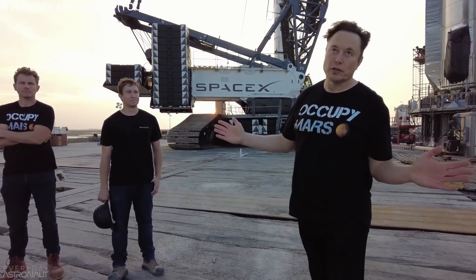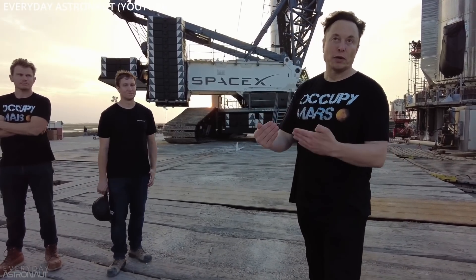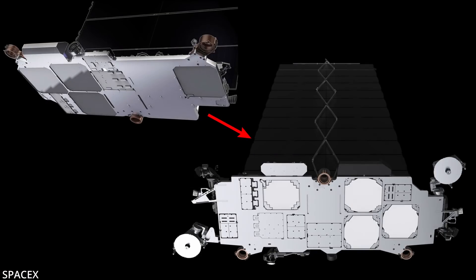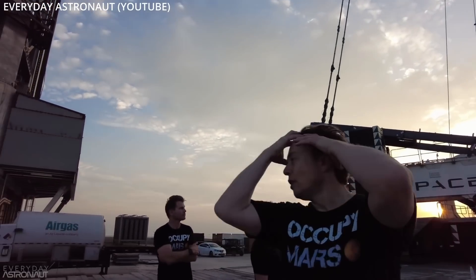It's seven meters long, and Falcon has neither the volume nor the mass-to-orbit capability required for Starlink 2. He goes on to say that one Starlink version 2 satellite weighs about 1.25 tons and is an order of magnitude more powerful than its predecessor. You can catch Tim's entire interview with Elon using the link below.